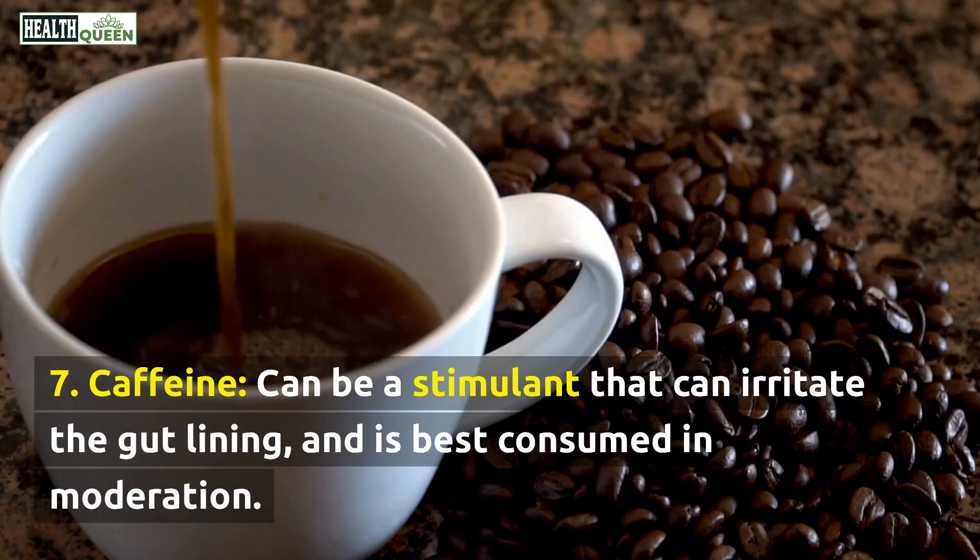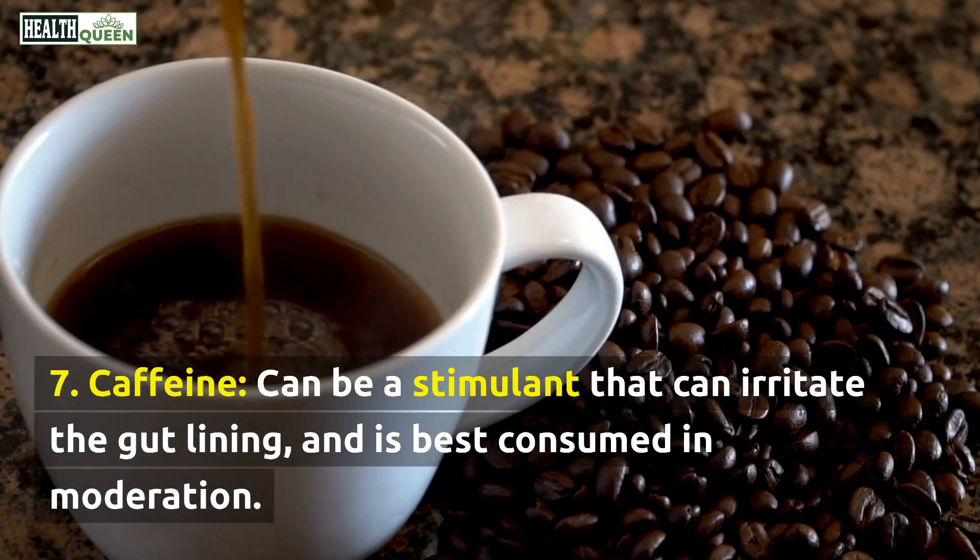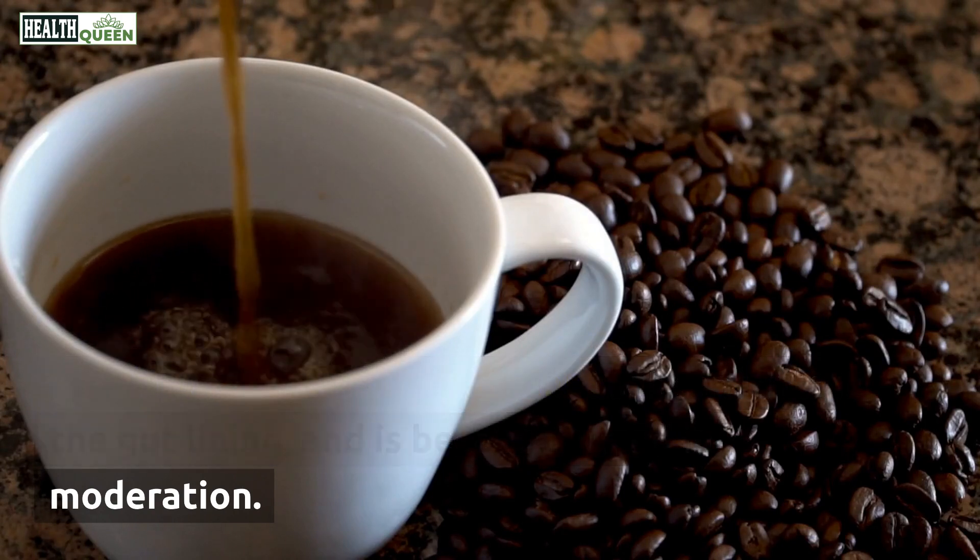7. Caffeine. Caffeine can be a stimulant that can irritate the gut lining, and is best consumed in moderation.